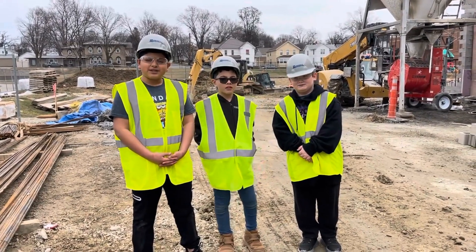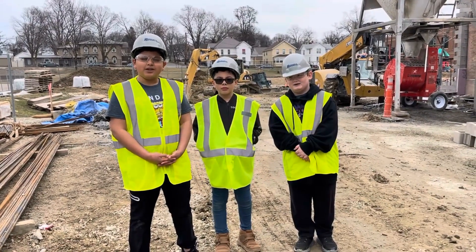Well, there you have it. Soon Jefferson Elementary will have a new addition. We will keep you updated on this project. Reporting from Jefferson, this is JNN News.